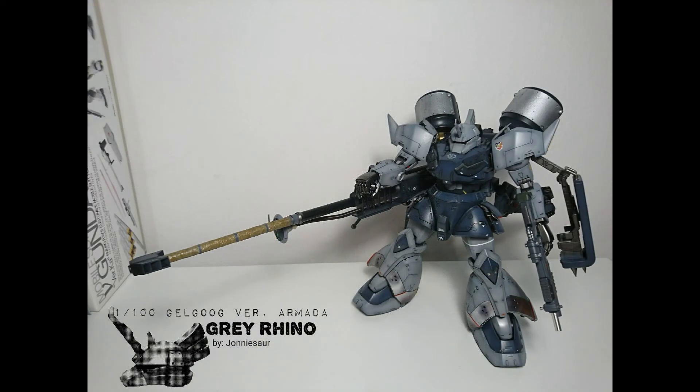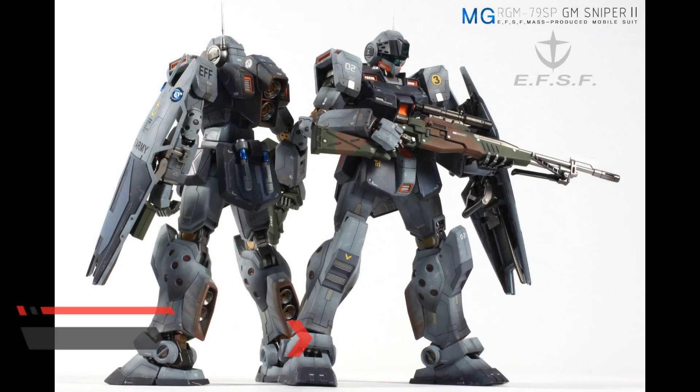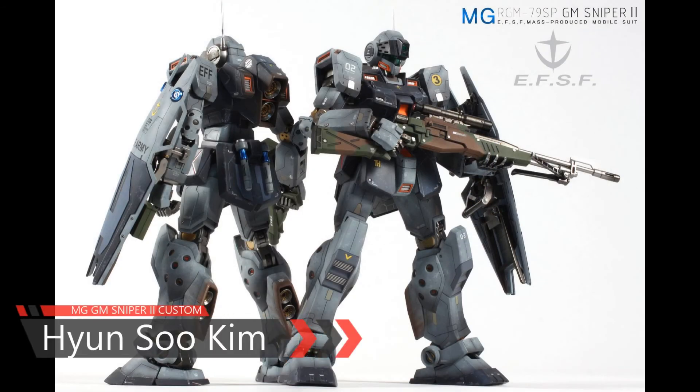And in first place this week, Hun Su Kim and the GM Sniper 2 custom.